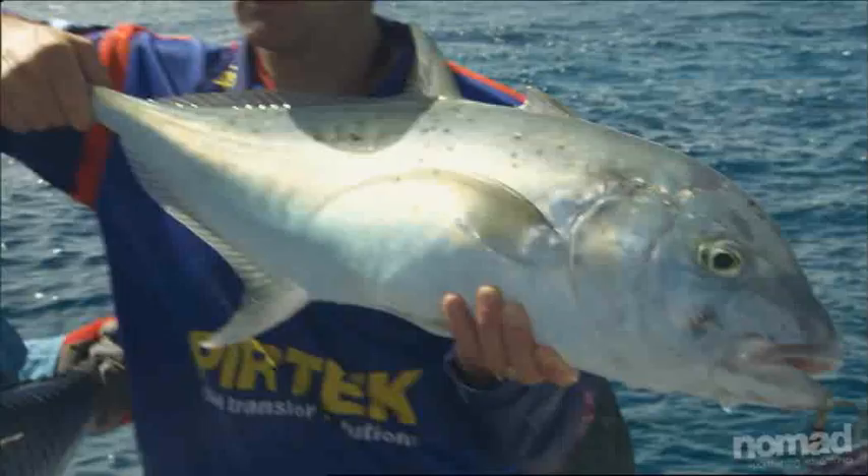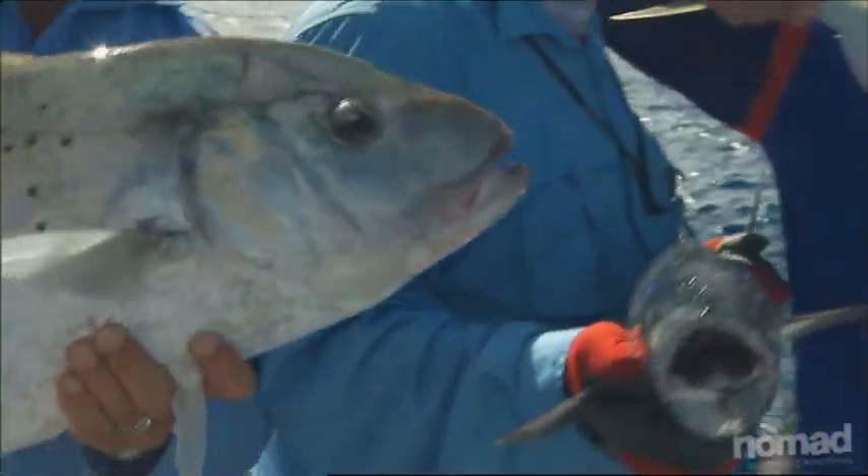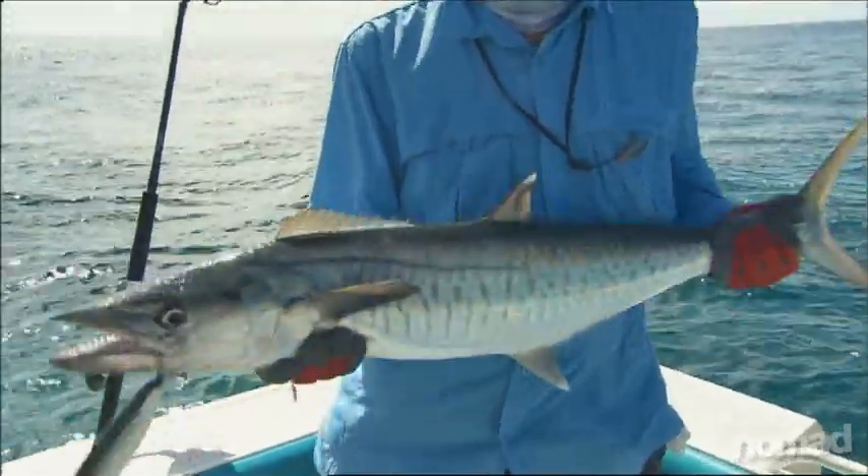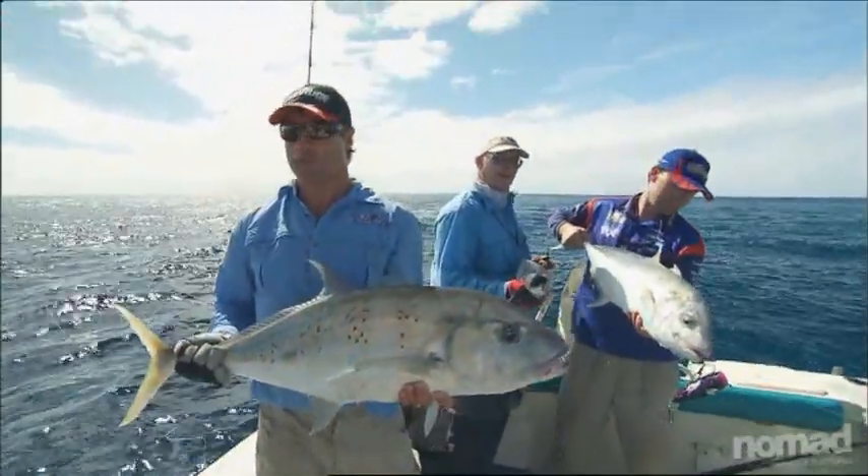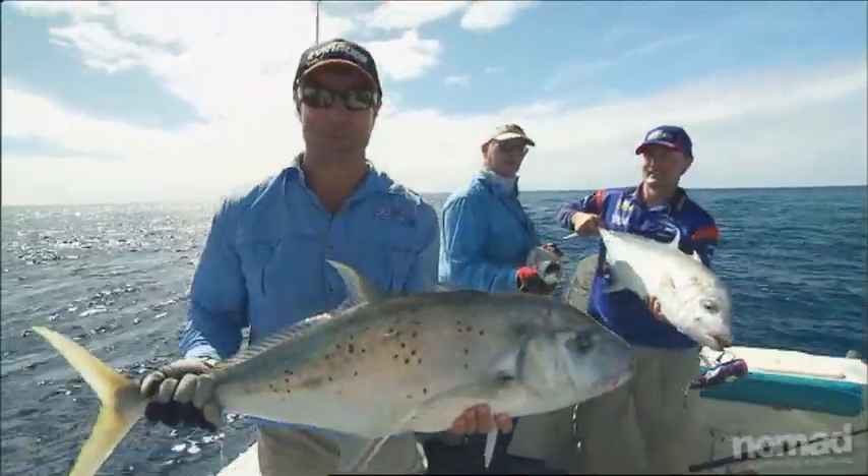Nice size. It was a triple hookup - two beautiful gold spots and this lovely mackerel. They just couldn't resist it. There's plenty of bait around here and it's a nice edge, so hopefully we'll be able to get a few more. Triple hookup - it's always good.